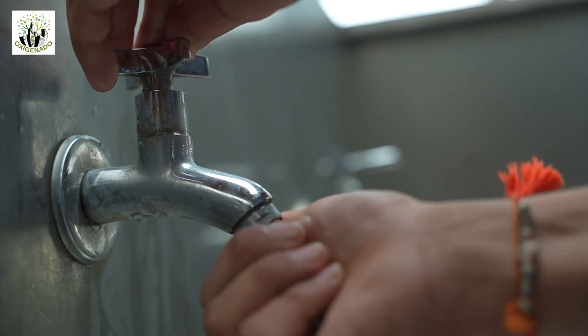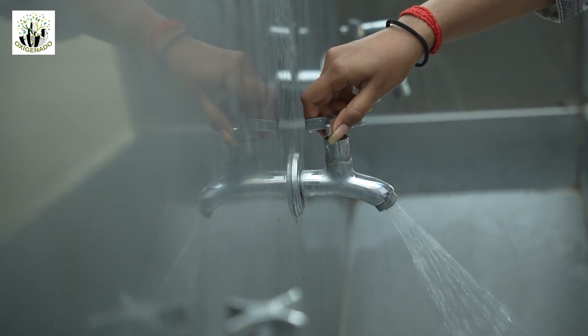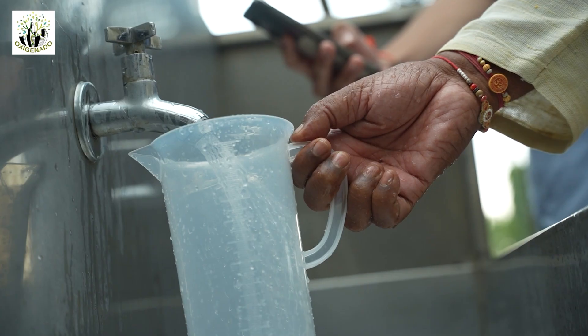With the help of the aerators, we're saving over 6,000 liters of water daily in two schools, because the reduced consumption of water also reduces our carbon emissions.